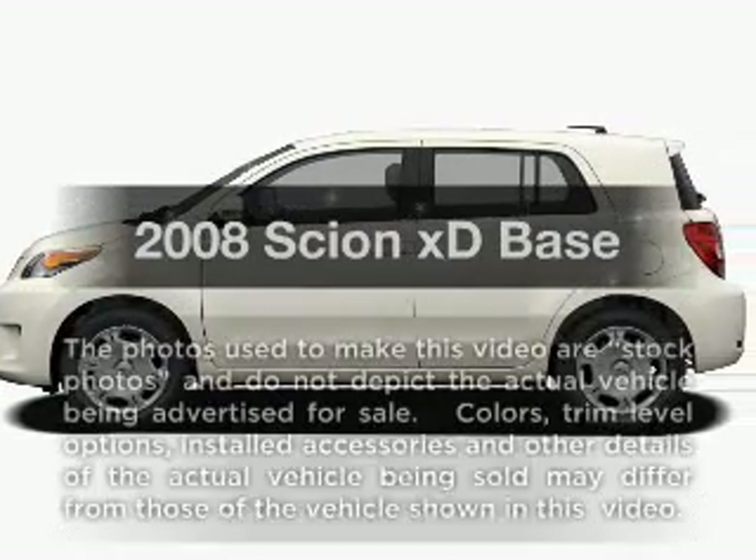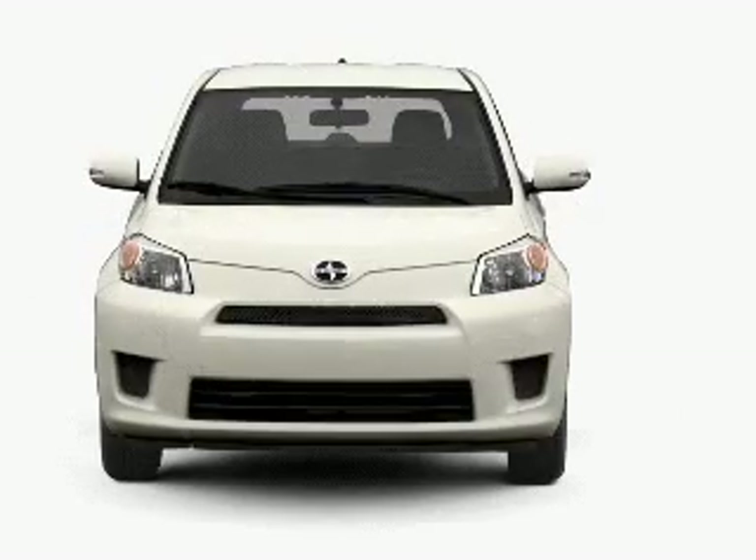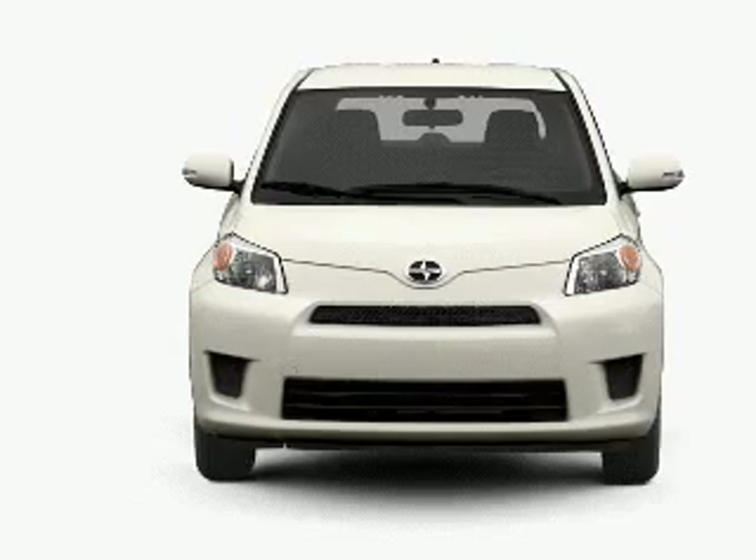Presenting the 2008 Scion XD. Travel the roads in style and comfort in this great vehicle, with an efficient four-cylinder engine connected to a smooth shifting transmission.